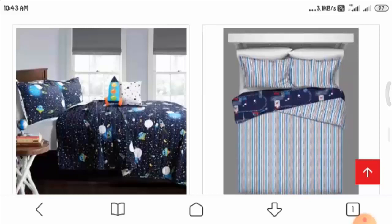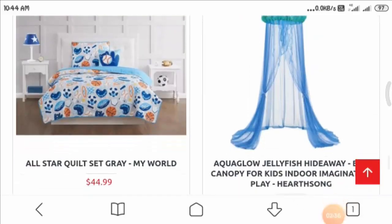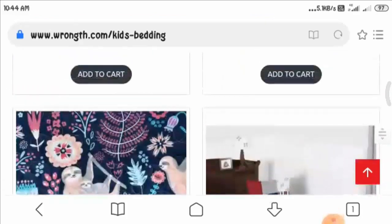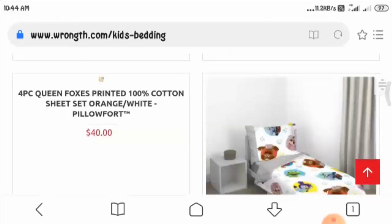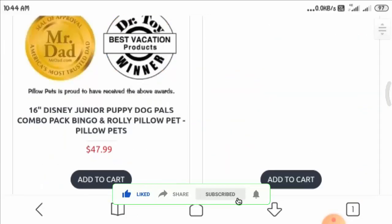However, only a limited number of items were displayed on this page, which is not a good thing as you cannot see a variety of items here. Let us now have a look at the table lamp section.